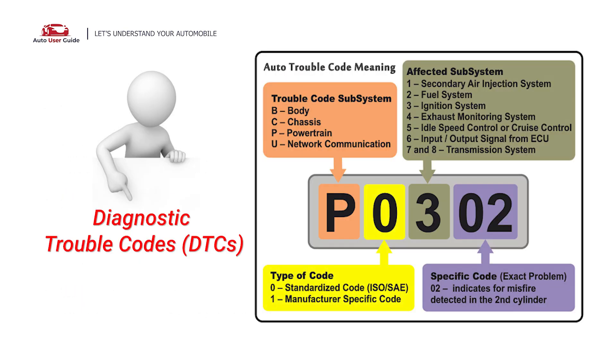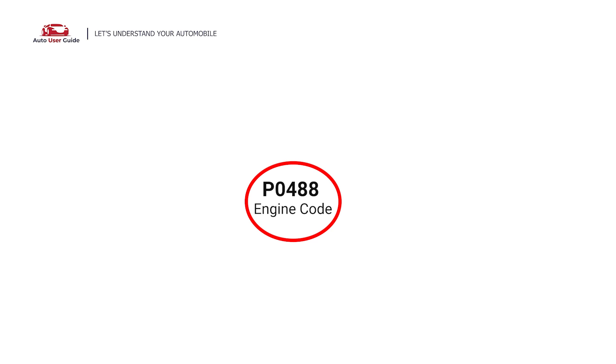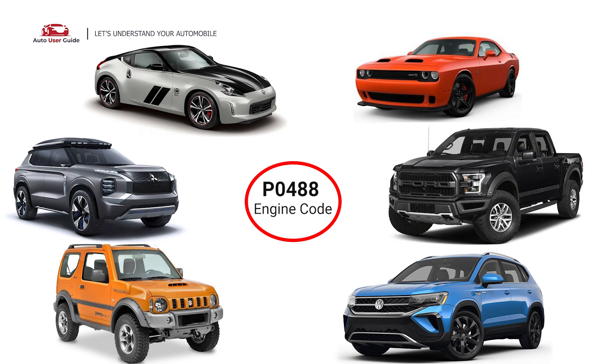Each DTC code corresponds to a specific issue in your vehicle. This error occurs in OBD2-equipped vehicles, especially those manufactured since 1996. It is commonly found in Mitsubishi, Suzuki, Volkswagen, Ford, Dodge, and Nissan.